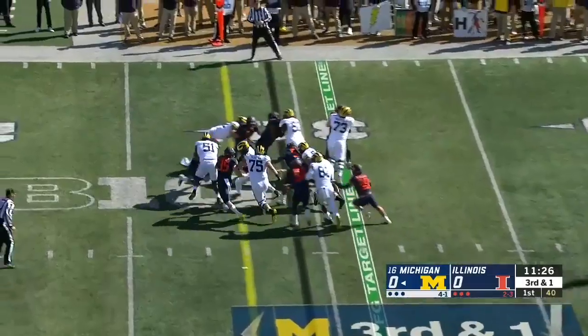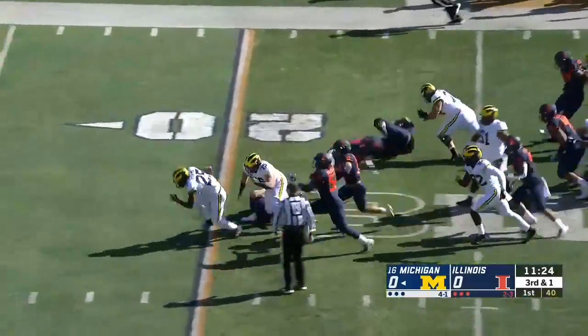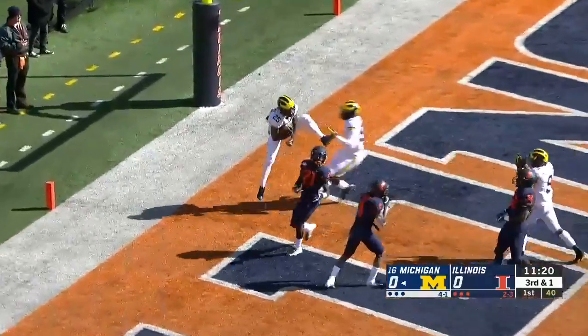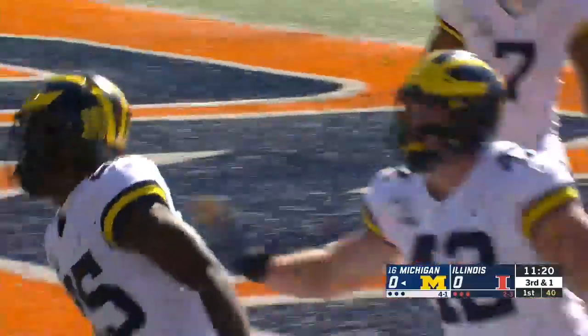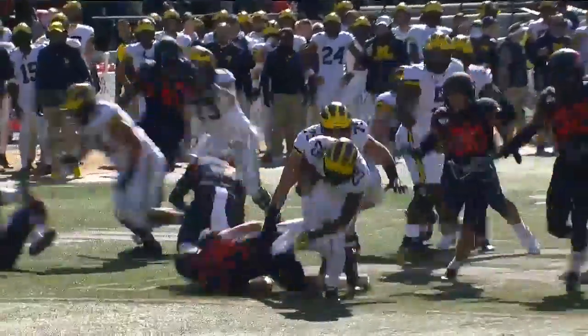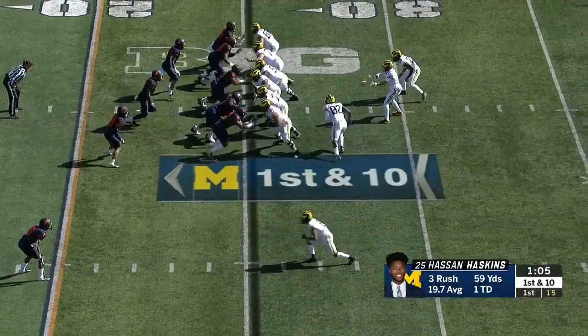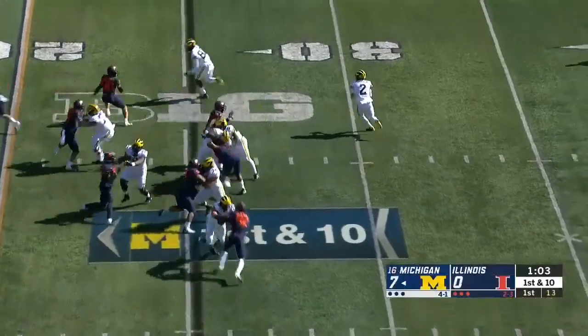It'll be Haskins picking up the first down inside the 25 — breaks a tackle, Haskins to the five, to the end zone, touchdown Michigan. Haskins on third and one, breaking tackles and getting into the end zone for the first time. Wolverines up seven-zip early on. Good first quarter for Hassan Haskins.